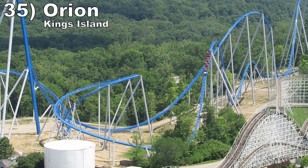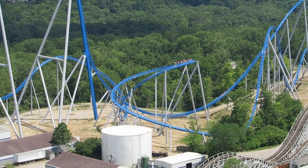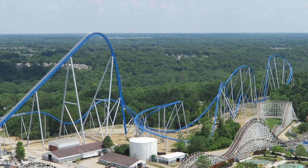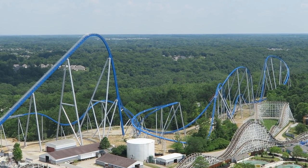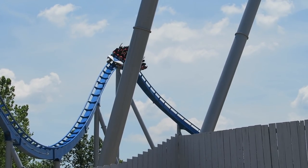Number 35 is Orion at Kings Island. The newest B&M giga coaster is pure fun — the coaster has amazing speed in the valleys and in that final helix. I love the sustained airtime on the first drop. The giant wave turn offers weak sustained airtime while turned on your side. And then the second half has a few other moments of sustained airtime.